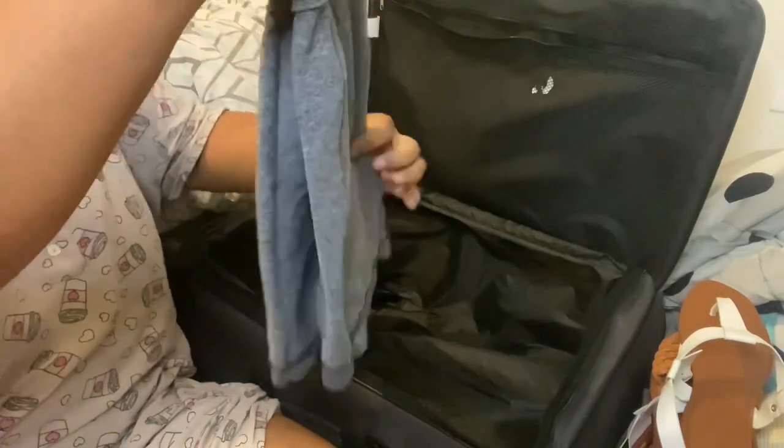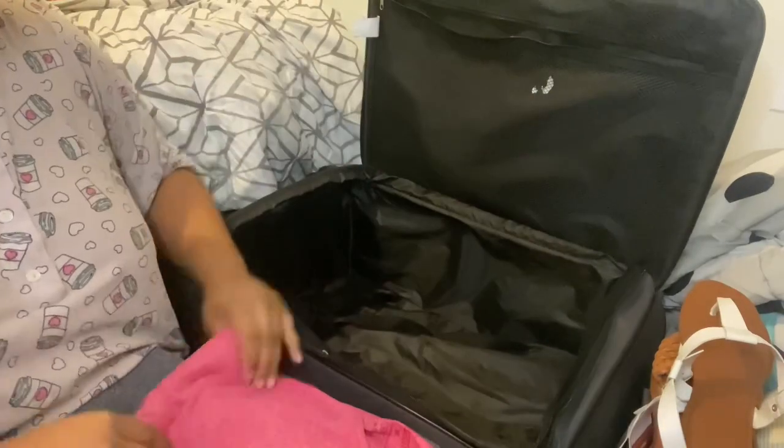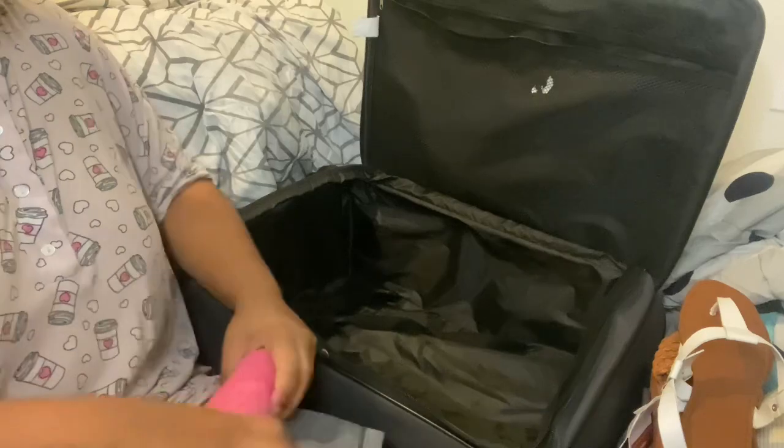When I start placing everything inside the suitcase, I'm going to fold them together - lay them on top of each other and then roll them together as one outfit. That way when I go inside my bag they are already set in their outfits and I don't have to find each piece for each outfit.